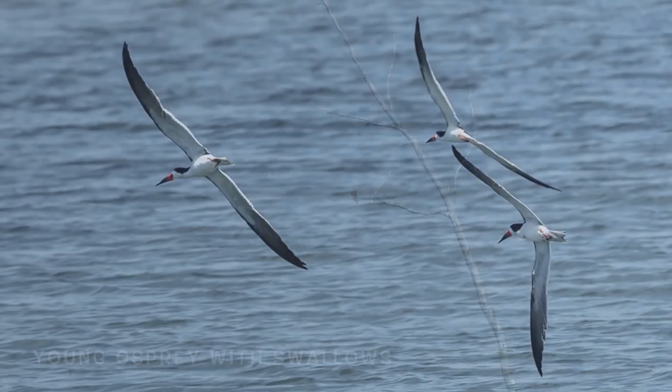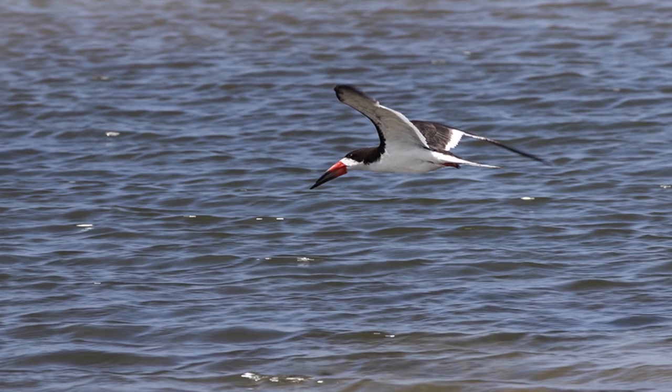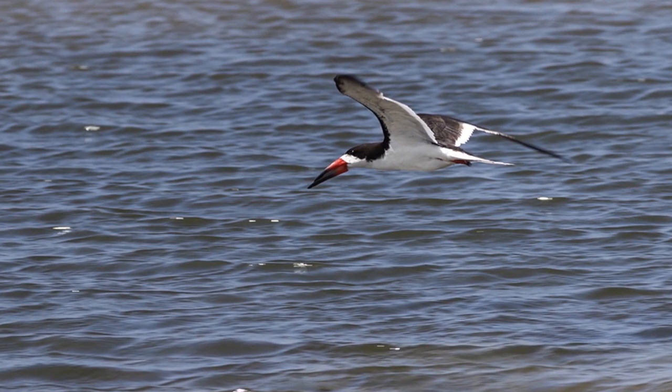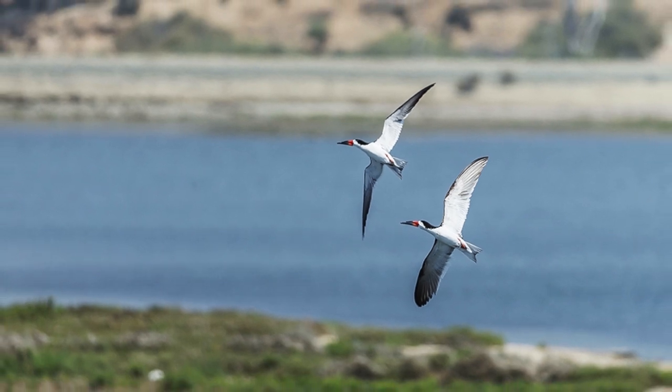Herons and egrets alike would love to feed on this shrimp. The black skimmer gets its name from its hunting strategy — it will glide over the water with its bottom bill just under the surface, and when it feels a fish, it'll grab it and swallow it down.